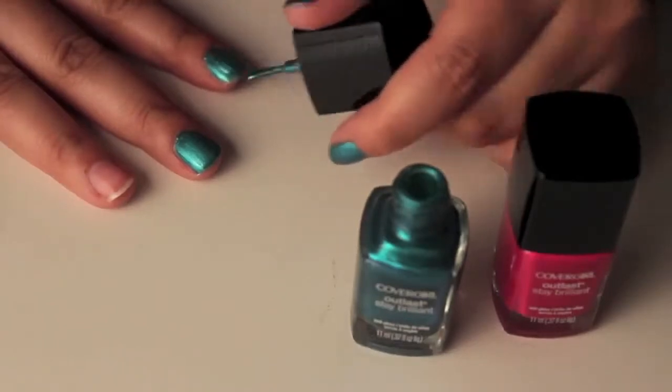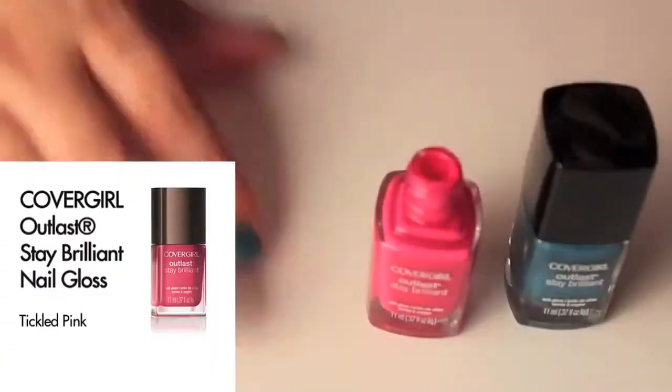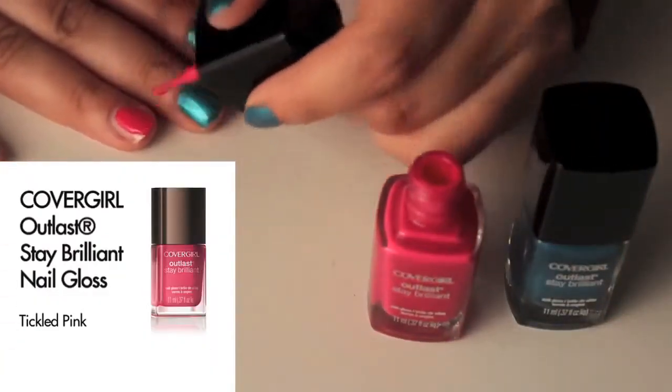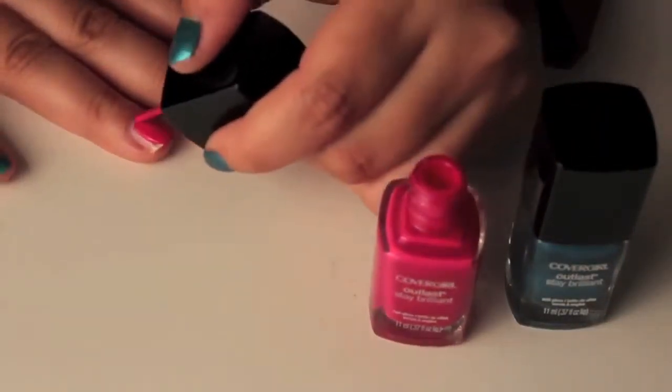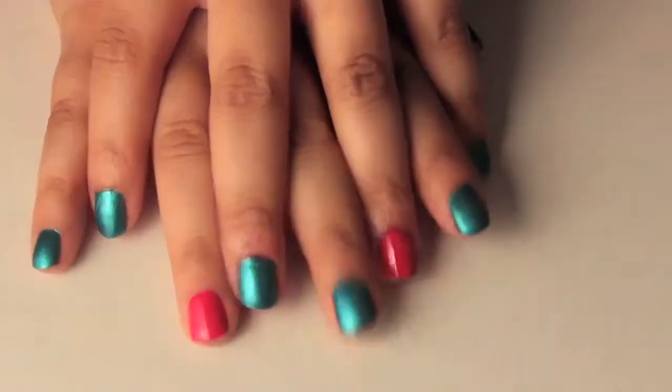I'm applying this all over my fingers except my ring finger, because I will be applying a different color there later. Now I'm going in with CoverGirl's Outlast Stay Brilliant Nail Polish in the color Tickled Pink, and I'm just applying it on my ring finger. And that sums up the nail tutorial.